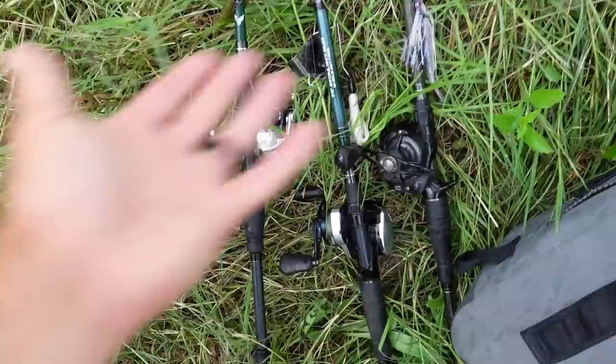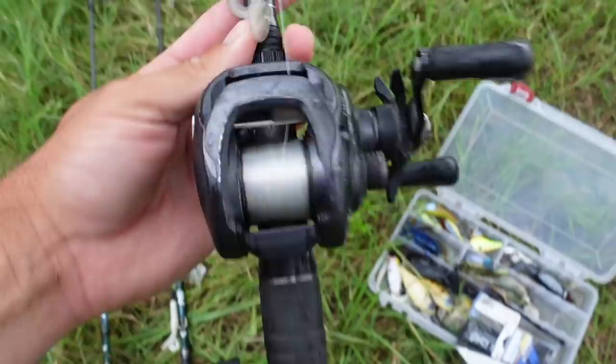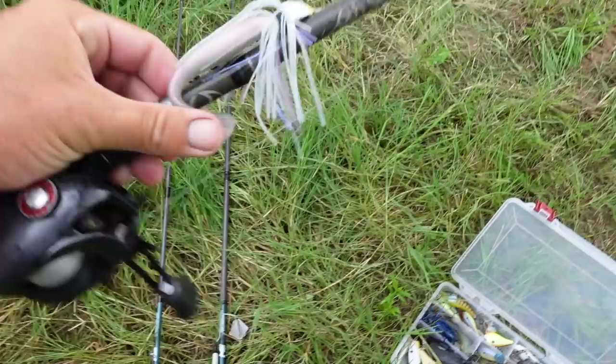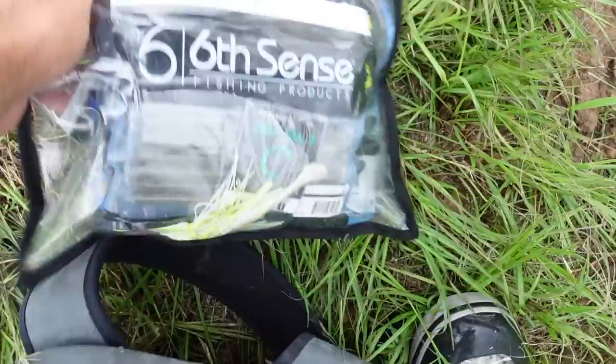Let's do a quick arsenal check. Brought three different rods - three totally different ones I think I always need when bank fishing. First off, a spinning rod for finesse - shaky head rigged up. Always good to have. Then a braid rod for topwater: buzz bait, frog, swim bait. My all-around go-to is 17-pound fluorocarbon on a seven-foot-two extra heavy rod with a swim jig - I can flip, Texas rig, jig, a lot with this. My box is total disaster - crank baits, jigs, swim baits, topwater, plastics, buzz baits.